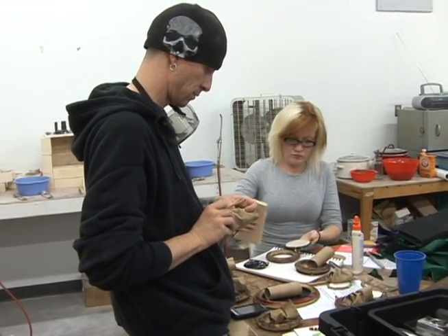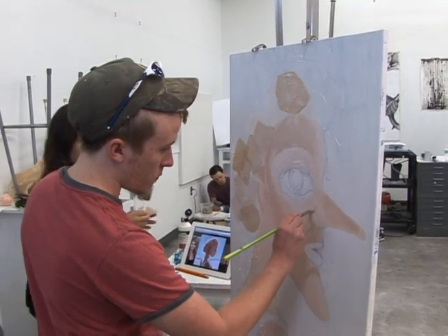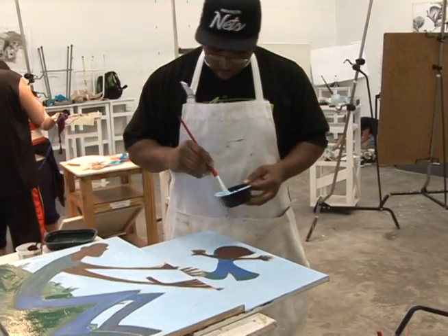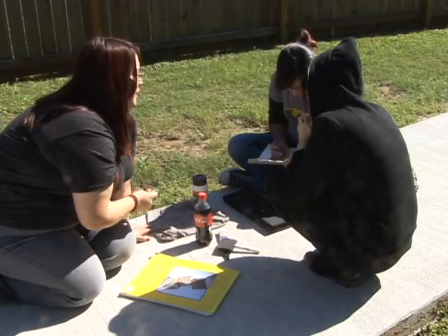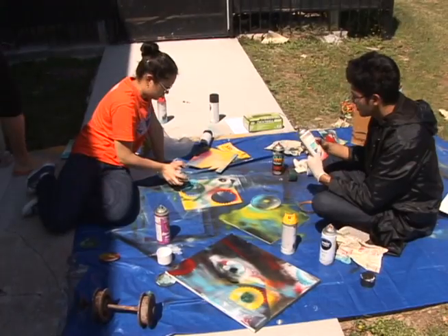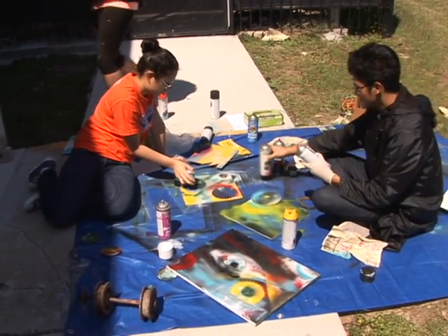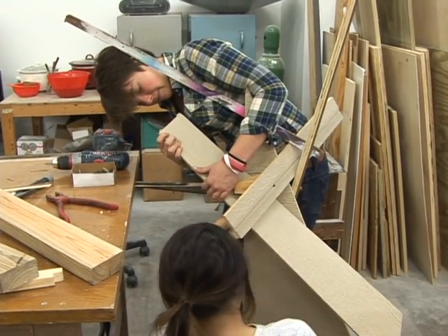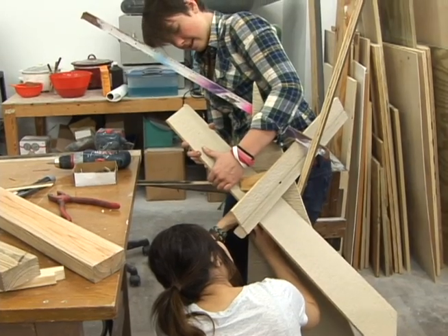We have a juror coming in. We're really pleased to have Kelly Klassmeyer, who is a local artist, writer, and critic and has been very successful. The students are working in groups or as individuals, and Kelly will select an individual to get an award and a group to get an award. They will get cash awards — not huge ones, but cash awards — $100.